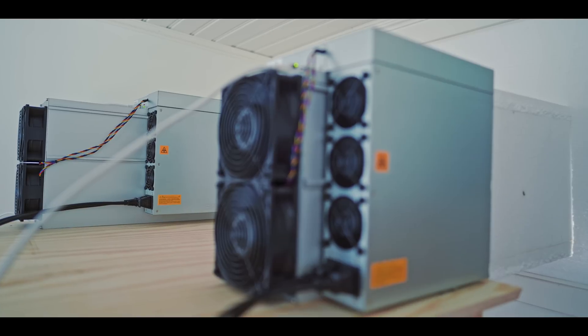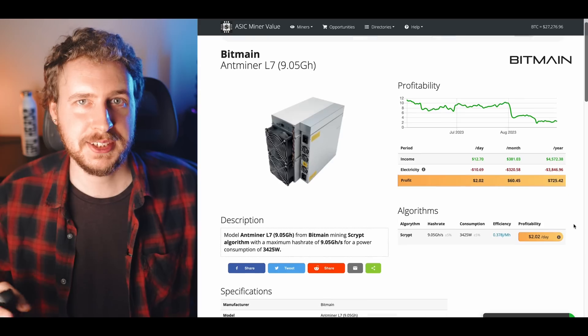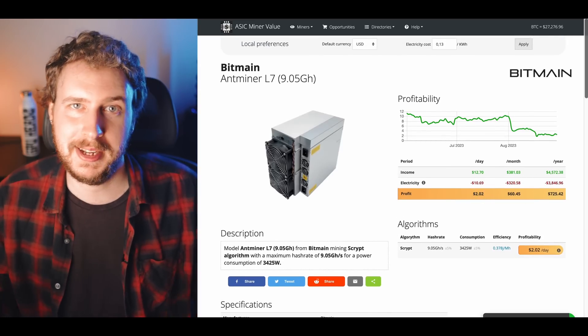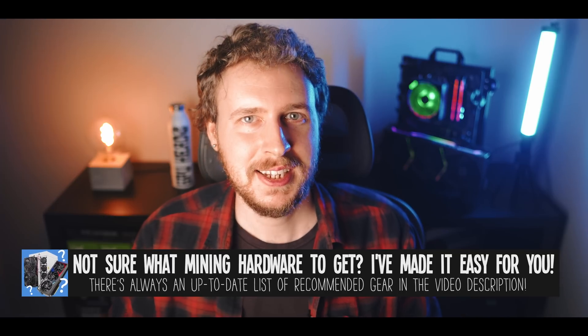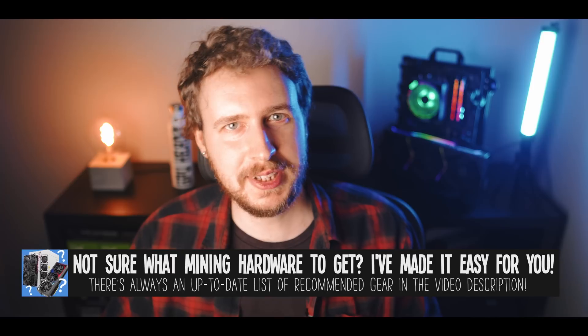You'd need over 100 CPU mining rigs just to take home the American minimum wage. Looking at ASIC mining profitability for passive income, things are looking somewhat better, at least relatively speaking. Looking at a popular ASIC miner, the Bitmain L7, it currently makes about $2 per day after power at my electric rate. Not the kind of money where you could comfortably retire, but compared to GPU and CPU mining, a bit better. Considering most ASIC miners cost between $1,000 and $4,000, it doesn't really make sense to get into mining right now as a form of passive income.